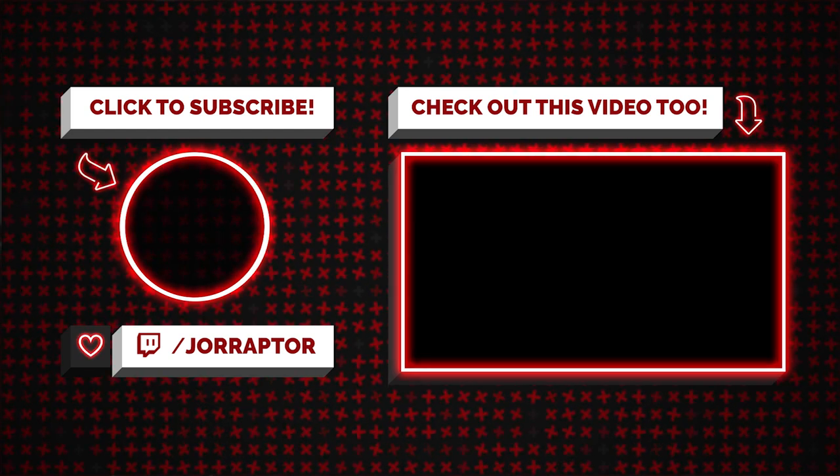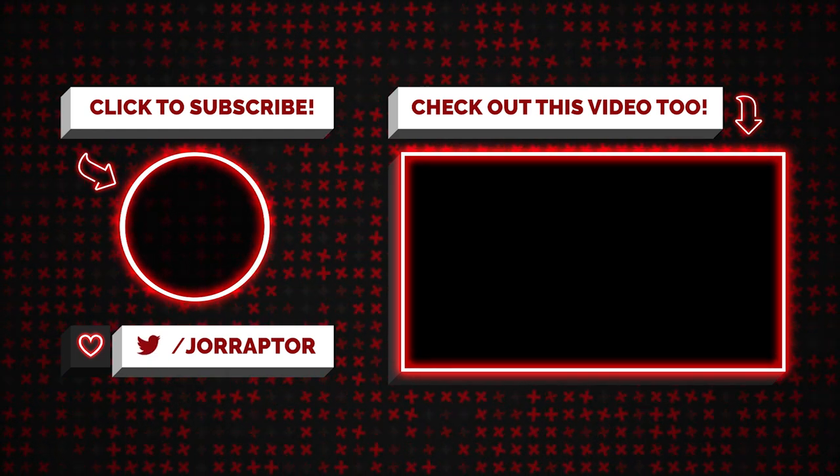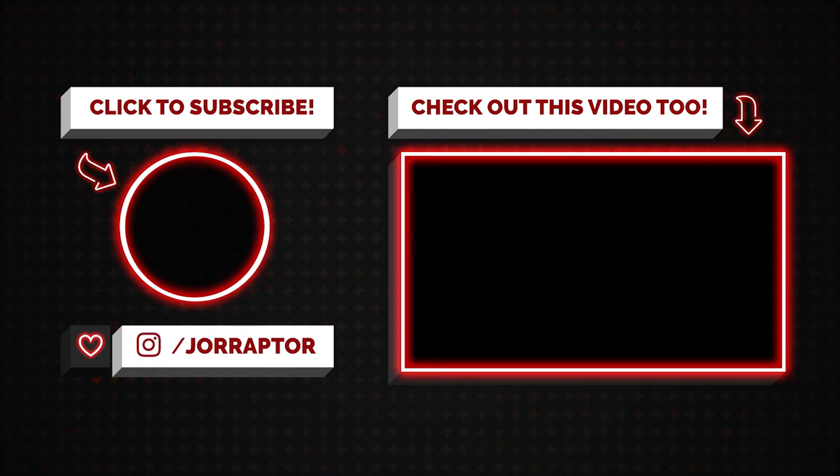A like on the video would really help the channel out. Totally check out my previous video on how to get to the max power level of 150 as soon as possible. Subscribe for everything on Marvel's Avengers, including a breakdown of the new update when it goes live. I'll speak to you next time — goodbye.